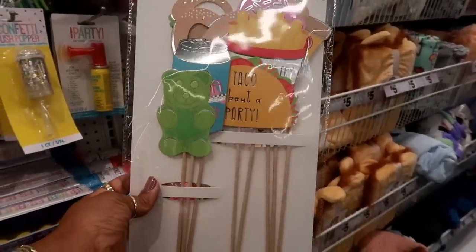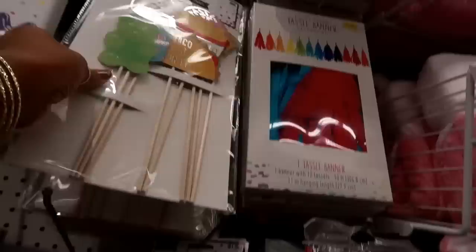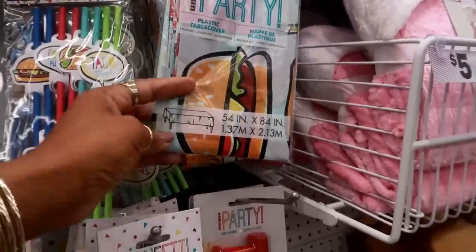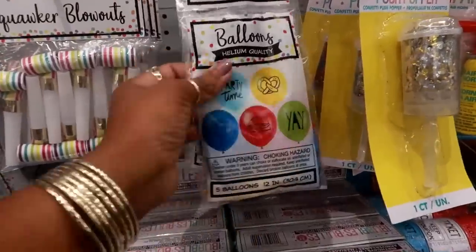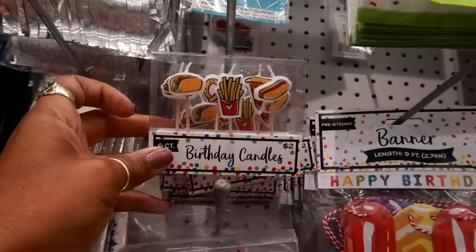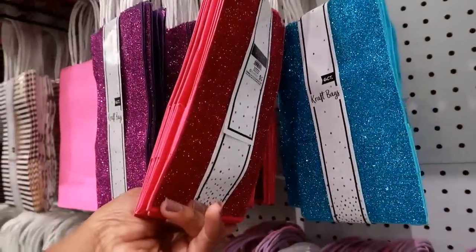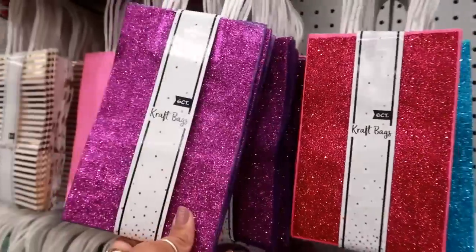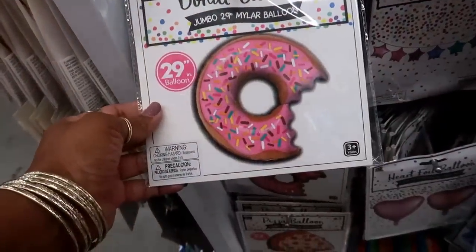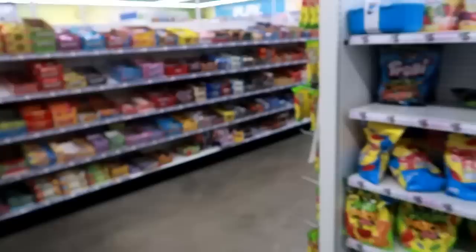They have the cutest junk food-themed photo props for three dollars — I would totally use those for crafting. They have matching straws, a table cover, little balloons. Oh, look at the candles — a taco, a burger, and fries! How pretty are these gift bags? You get six of them for five dollars — pink, blue, purple — really pretty. And there's a giant donut balloon for three dollars and a pizza one too.